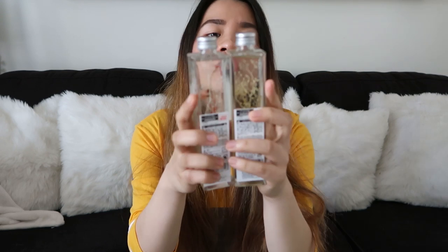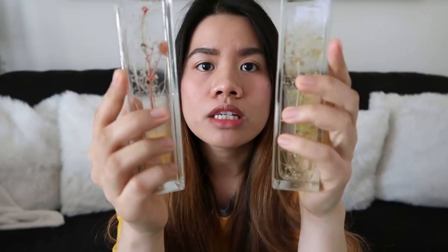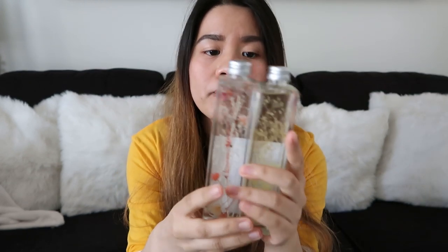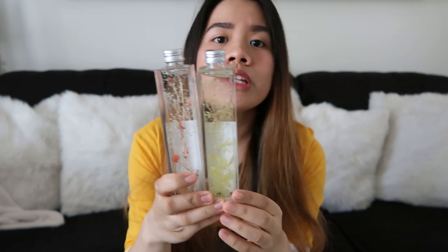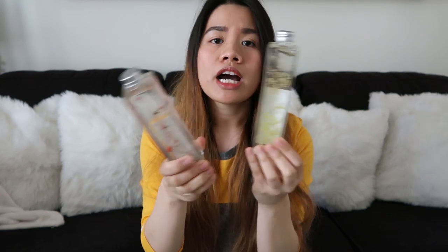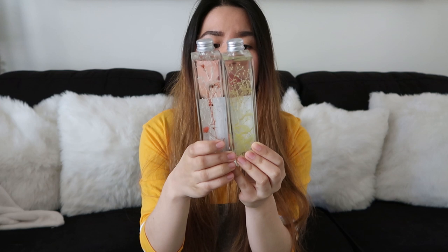Ang next item na ipapakita ko sa inyo is itong interior ornaments. Meron siyang bulaklak sa loob, as you can see here. Nabili ko siya for 200 yen, which is $2 or 100 pesos. Meron akong lima nito na naka-display na sa bahay. So pumili ulit ako ng dalawa para i-add ko na lang sa collection ko.